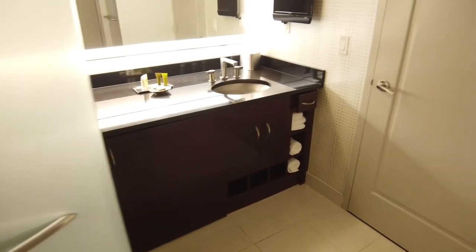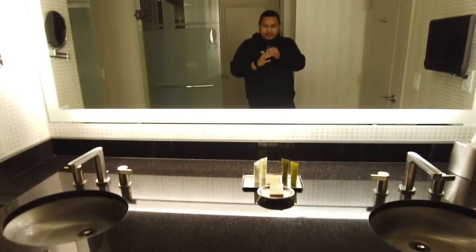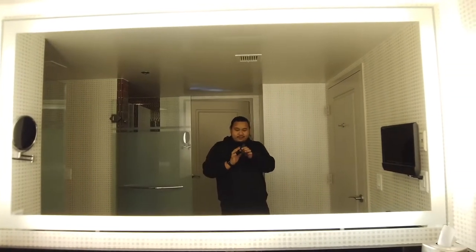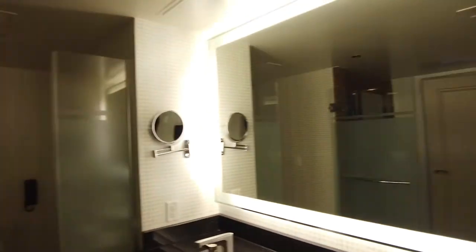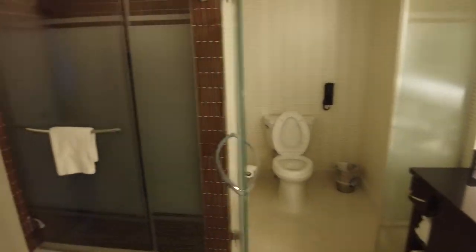There's another bathroom of course — two bedrooms, two baths. It has a double vanity and a ginormous mirror, basically a full mirror wall. Really nice.